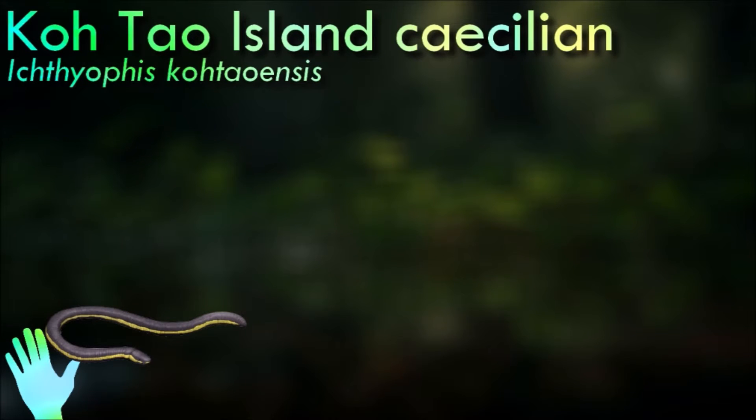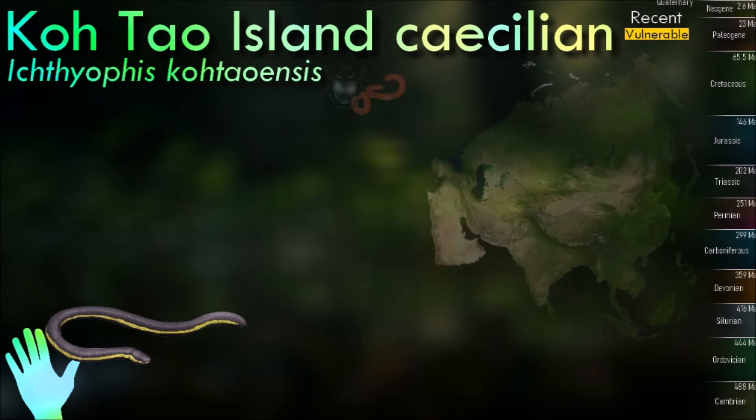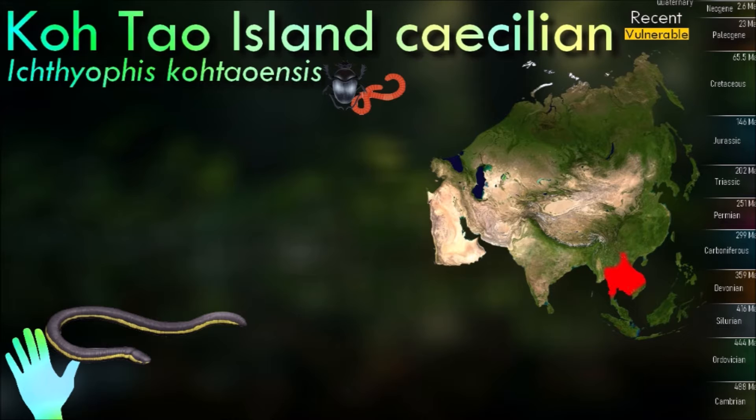Caecilians are a group of limbless, vermiform amphibians. They mostly live hidden in soil or in streambeds, and this cryptic lifestyle renders caecilians among the least familiar amphibians. They feed on small subterranean creatures such as earthworms.